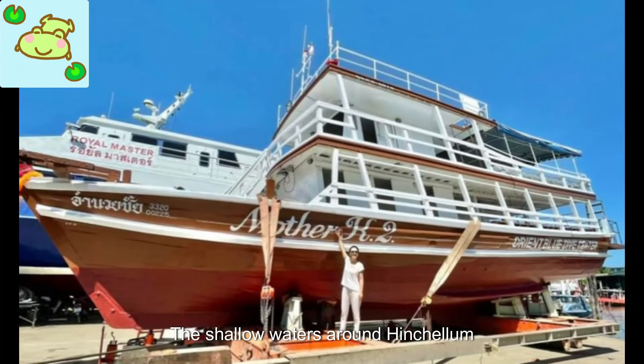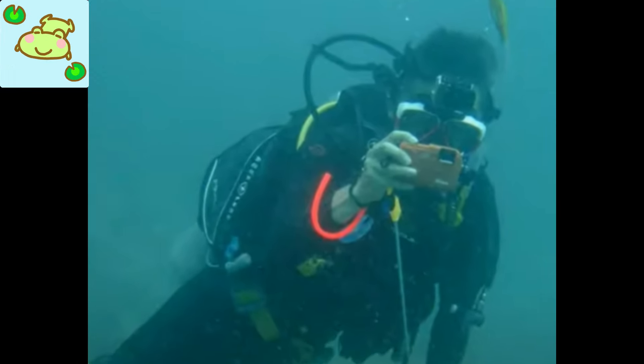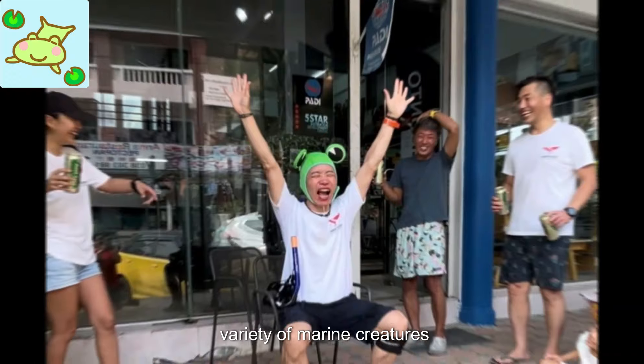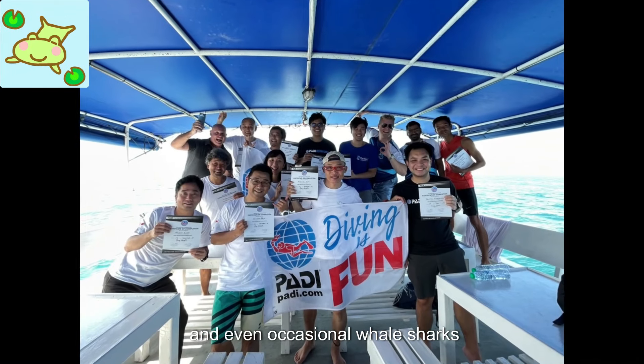The shallow waters around Hinchulam make it an ideal location for beginner divers to practice their skills and explore the underwater world. More experienced divers can venture deeper to discover stunning coral formations and encounter a wide variety of marine creatures, including colorful tropical fish, sea turtles, and even occasional whale sharks.